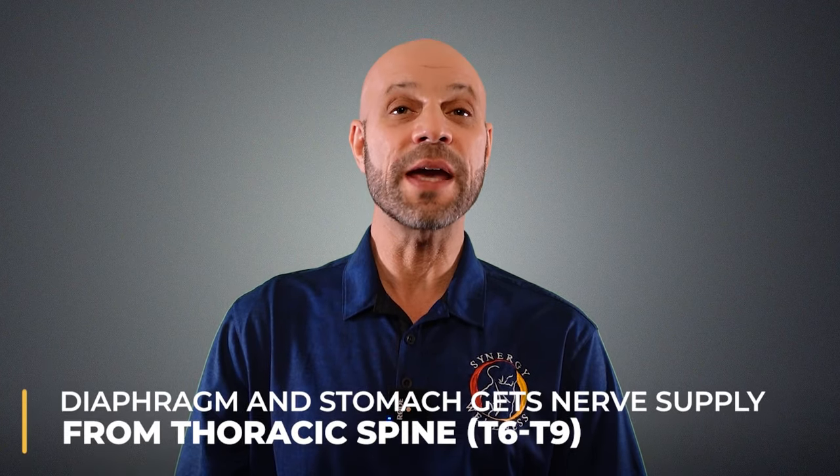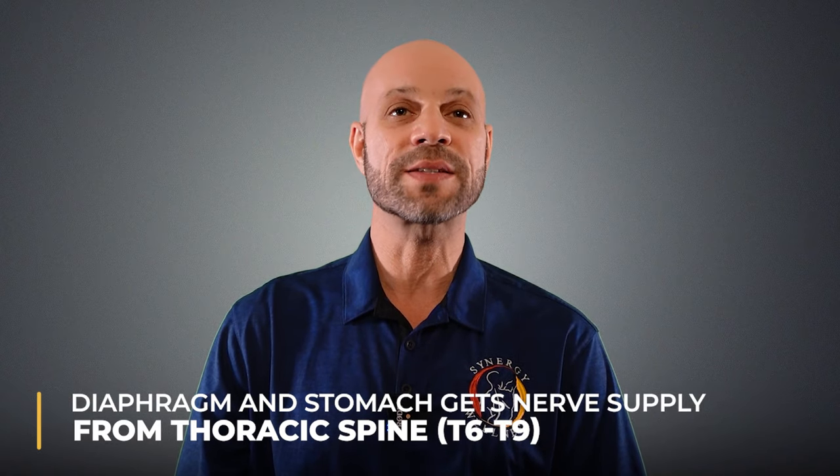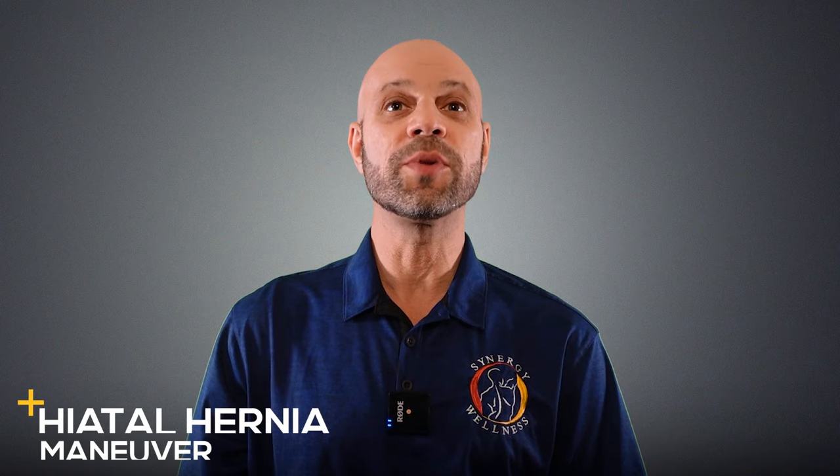Your diaphragm and your stomach also get nerve supply from the thoracic spine, specifically T6 through T9 spinal nerves. Number two, the hiatal hernia maneuver. This is an essential part of recovery because during this procedure, we are actually pulling the stomach down below the diaphragm. In chronic cases, we break up abdominal adhesions that may be present.